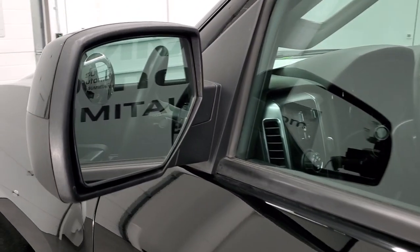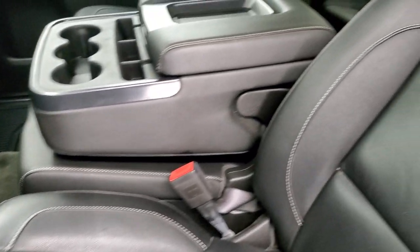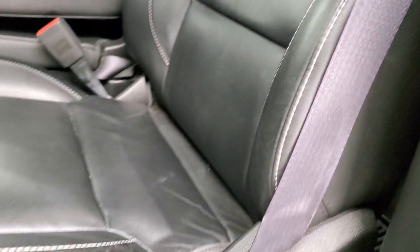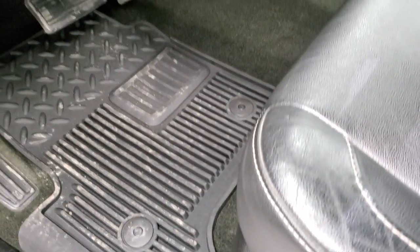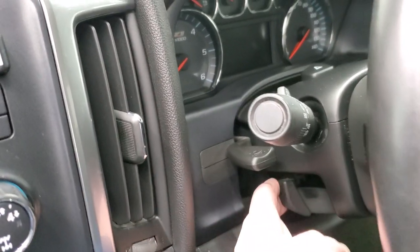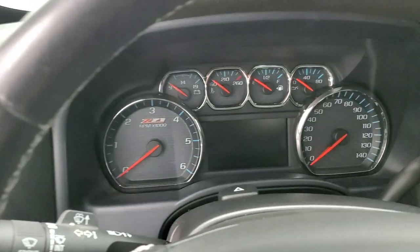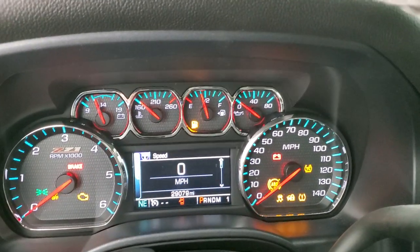Power mirrors with the driver's side blind spot mirror. Inside, the LT1 package gives you the black leather interior. Both of these front seats are heated — no rips or tears on those seats. Power driver's seat. It does have the factory all-weather floor mats, auto headlamps, four-wheel drive, and factory brake controller. You do get a tilt and telescopic steering wheel, power windows, power locks, and power mirrors. You also get the Z71 trim on the doors. We'll turn the ignition on and check out the miles, radio, and everything this truck has to offer on the interior.